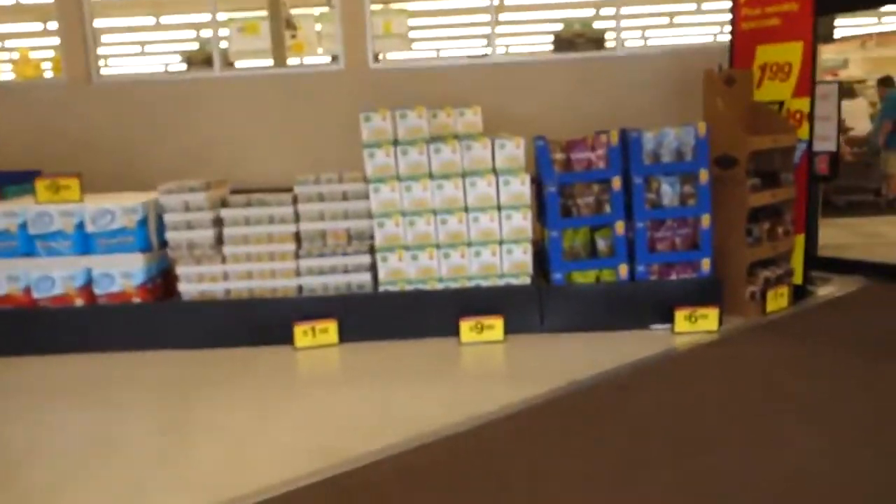I'm at Kroger right now, literally just walked in, getting some food because I literally ran out of everything. So I'm going to pick up a cart and get some groceries — I'll show you guys what I get in just a second.